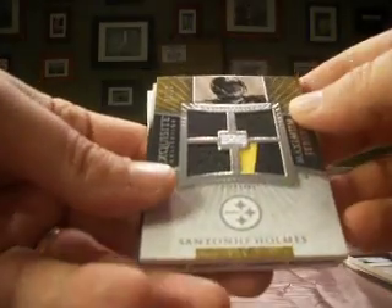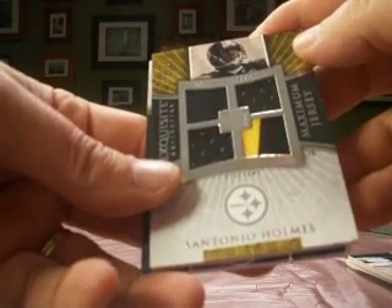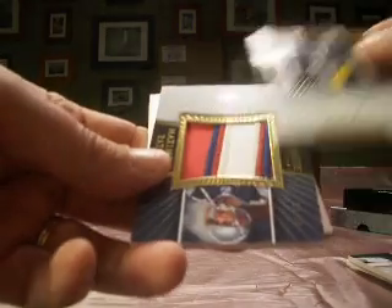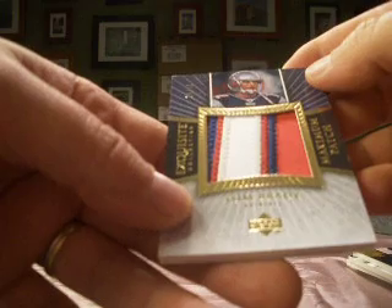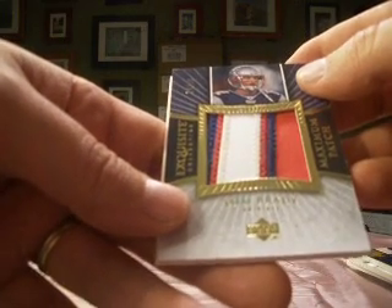Some nice stitching there for Clemens. And a Santonio Holmes rookie quad jersey, numbered 74 of 75, with a nice two-color there. Look at that patch — numbered 14 of 30 for Tom Brady, with just a pretty patch.